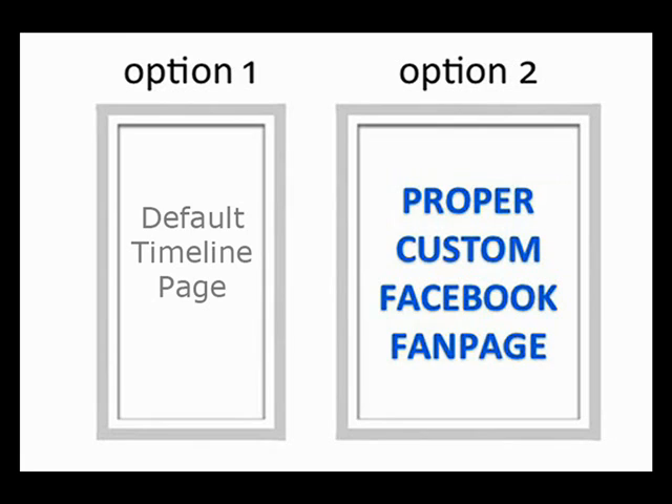What they should do instead is go with option two, and that is building — or having someone else build — a proper custom Facebook fan page. My team and I are experts when it comes to building these custom Facebook fan pages. In fact, these pages that we create are proven to get 200 to 300% more fans than if you were to just use one of those default timeline pages. You need a proper custom Facebook fan page to get the very most out of Facebook.